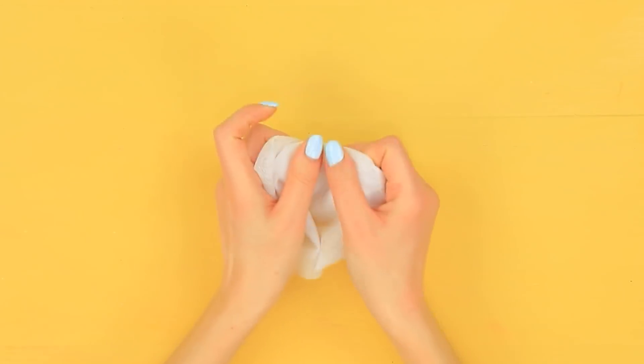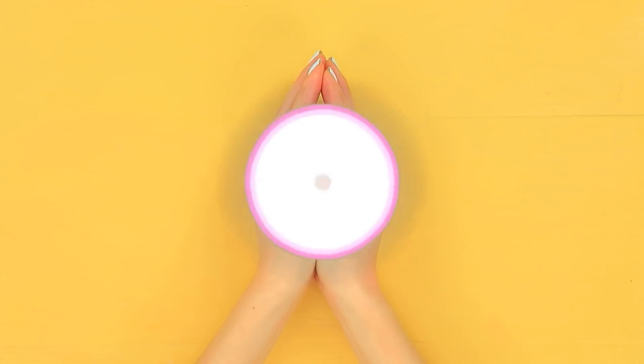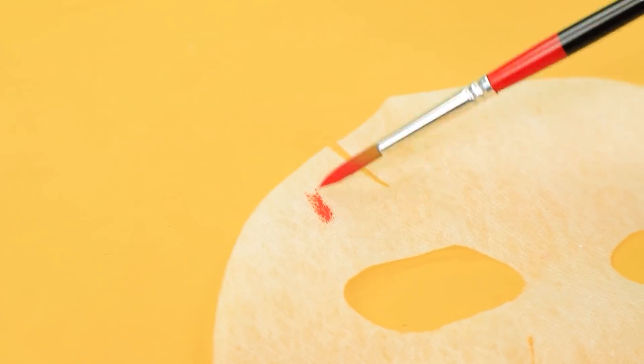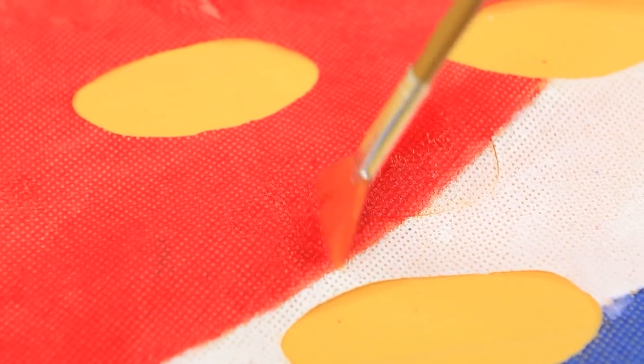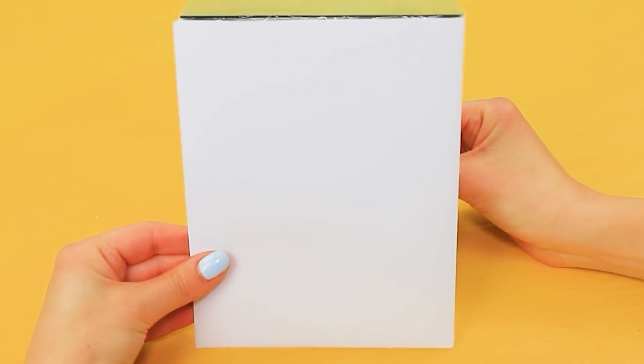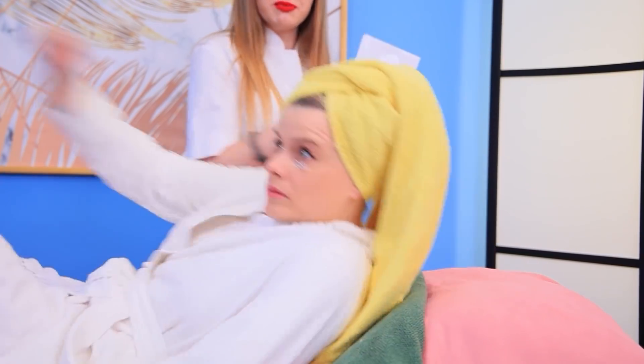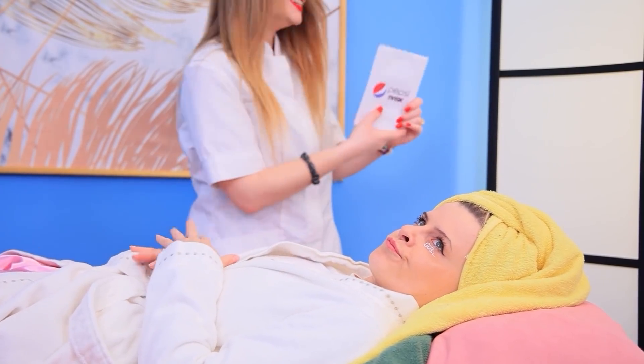Cut a face mask out of special fabric. Coat it with Pepsi logo colors. Apply moisturizing gel. Put the mask in an envelope. Glue on a Pepsi logo. No way! You have no idea what you are rejecting!